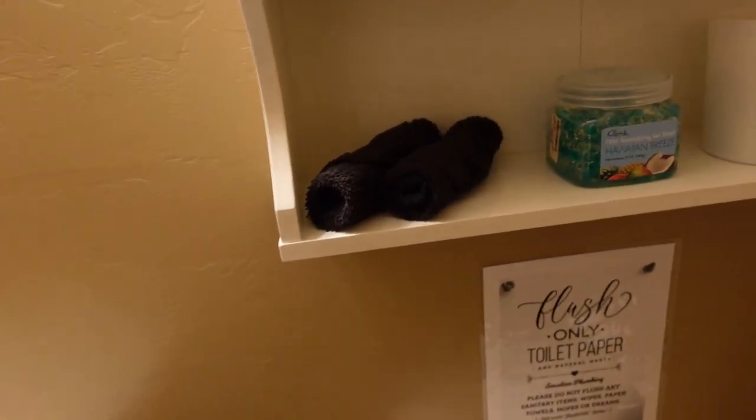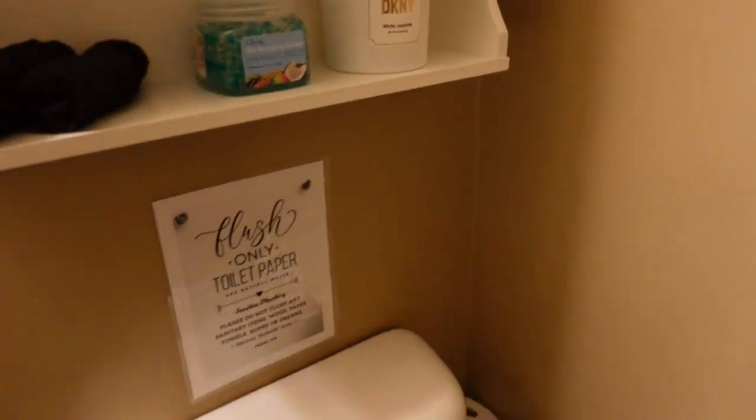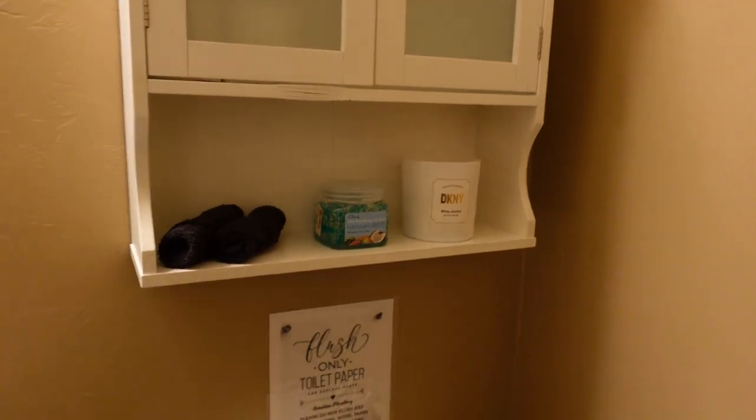The spray when you blow that thing up, some extra toilet paper, wash towels, a bunch of different stuff, candles — it goes over the toilet, you can put a lot of stuff in it.